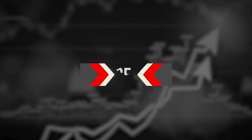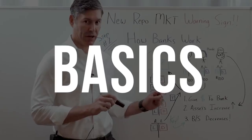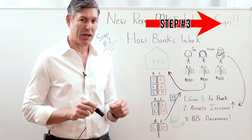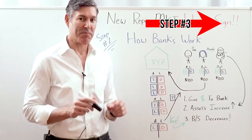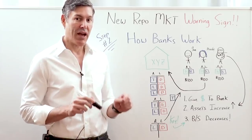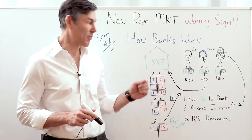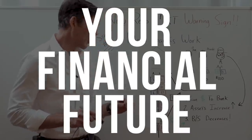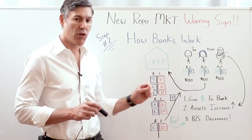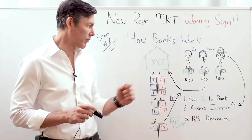Step number two: how banks' balance sheets actually work. We're going to go over some basics right here that might not be so basic to most of you watching this video. And then in step number three, we're going to get into the complex stuff that'll help you put the pieces of the puzzle together and understand how this recent repo market or reverse repo blowup could potentially affect your financial future. Let's start with the basics because we have to understand how this works in order to understand what's happening right now.